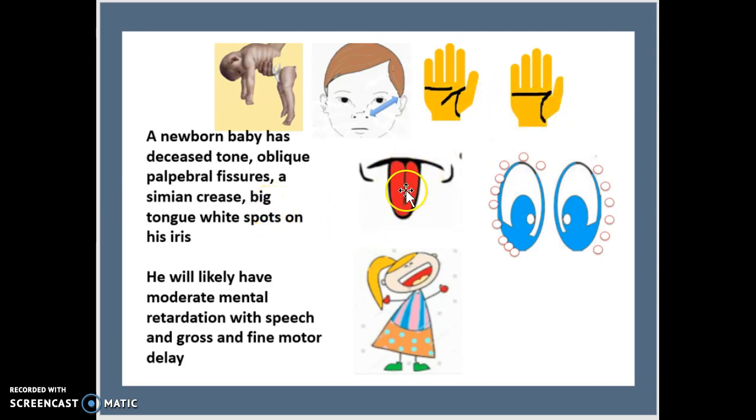You will also find a large tongue, white spots, and spots called Brushfield spots going around the eyes, as you can see in this pattern. There will also likely be moderate mental retardation with speech and gross and fine motor delay.